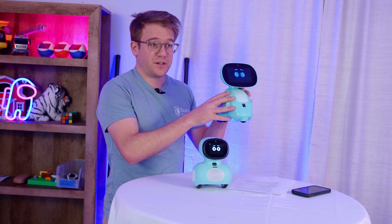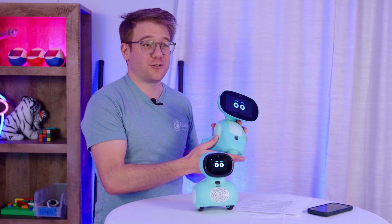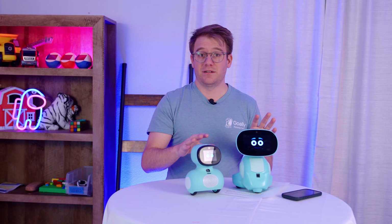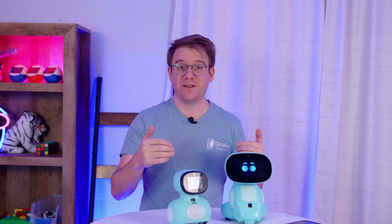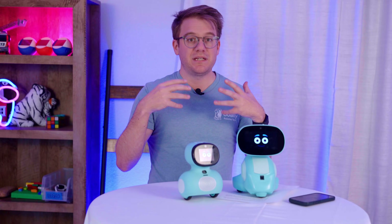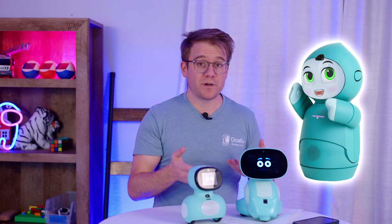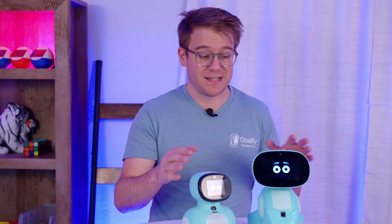So the question is, what are you looking to get for your kid? If you're looking to get them a cool gift that's guaranteed to put a smile on their face, I think this is going to do it — any kid is going to love this thing. If you're looking for something that's going to teach them emotional regulation, to be a buddy, then something like Moxie comes into play. But Moxie is a lot more expensive, and this is one of those instances where you get what you pay for.